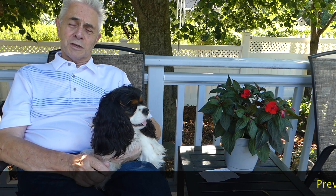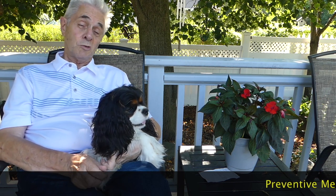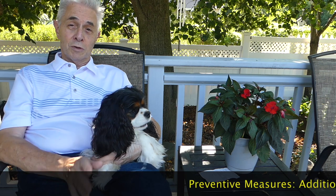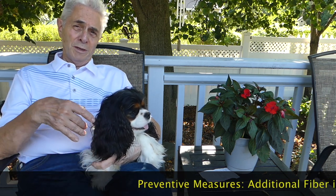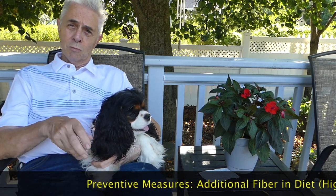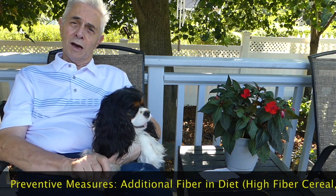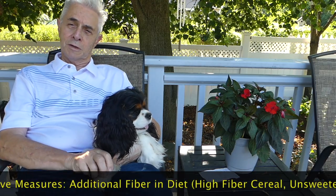My favorite is a high fiber cereal. There's a cereal called Weetabix, which is almost all fiber — I would never dare eat it myself, but it's really great for the dogs. They like it. You mix it with a little bit of water or milk, and it turns into a mush that can be put right on top of their regular dinner, and they will get a very high fiber content. The fiber can help move things along through the intestines.